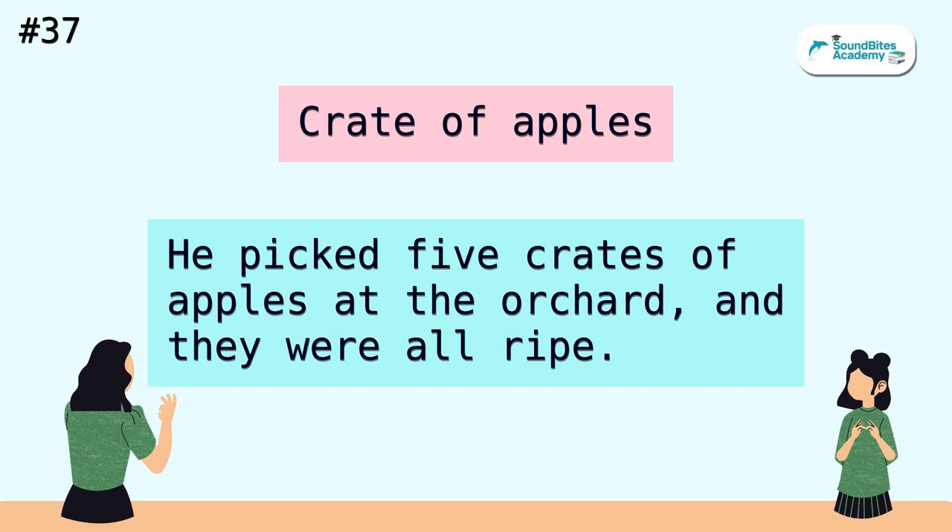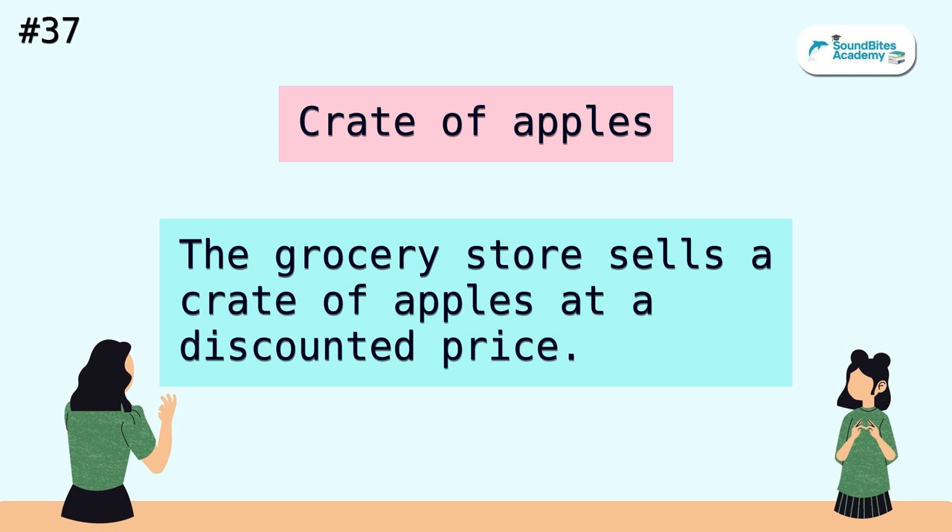Crate of apples. He picked five crates of apples at the orchard, and they were all ripe. The grocery store sells a crate of apples at a discounted price.